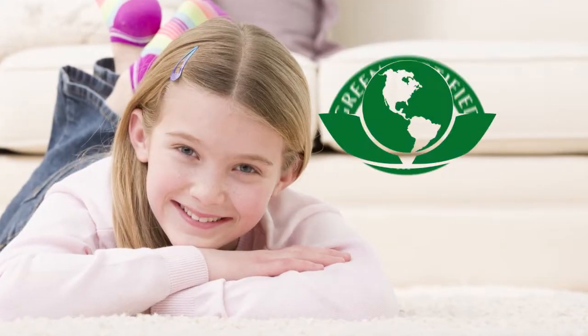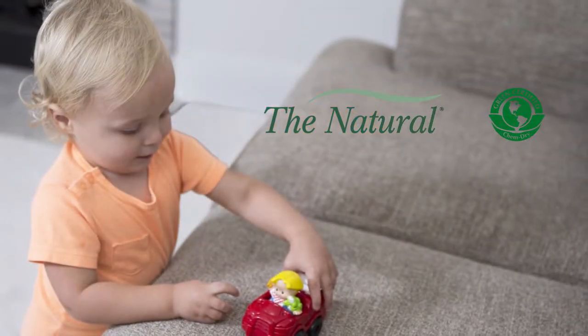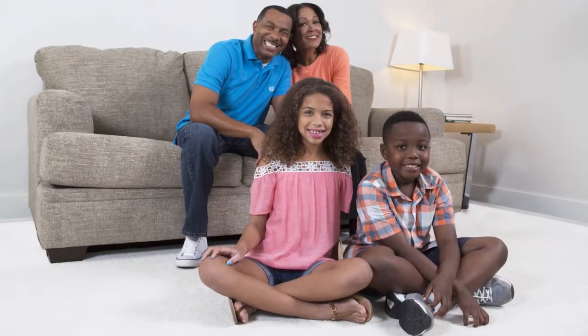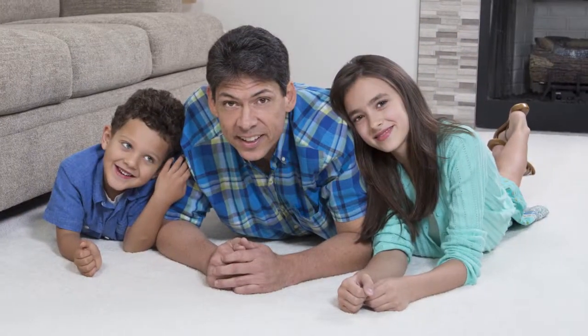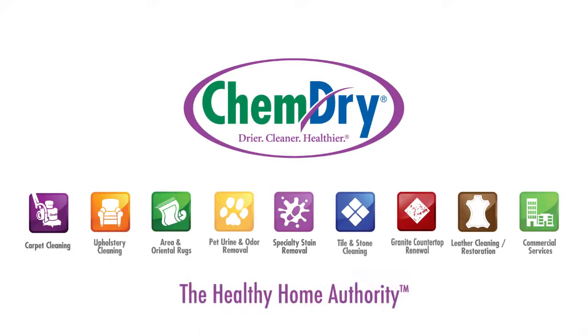Our green certified cleaning solution, The Natural, is safe for carpets and non-toxic, so it's also safe for kids and pets. Why does all of this matter? Because ChemDry isn't just focused on cleaning your carpets, upholstery, and other surfaces. Our mission is to leave you and your family with a healthier, happier home. ChemDry — we clean for your health like no one else.